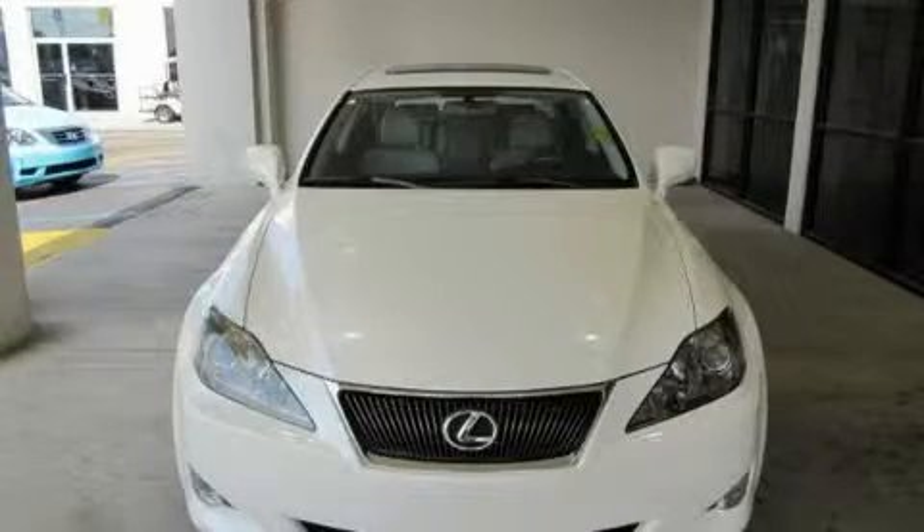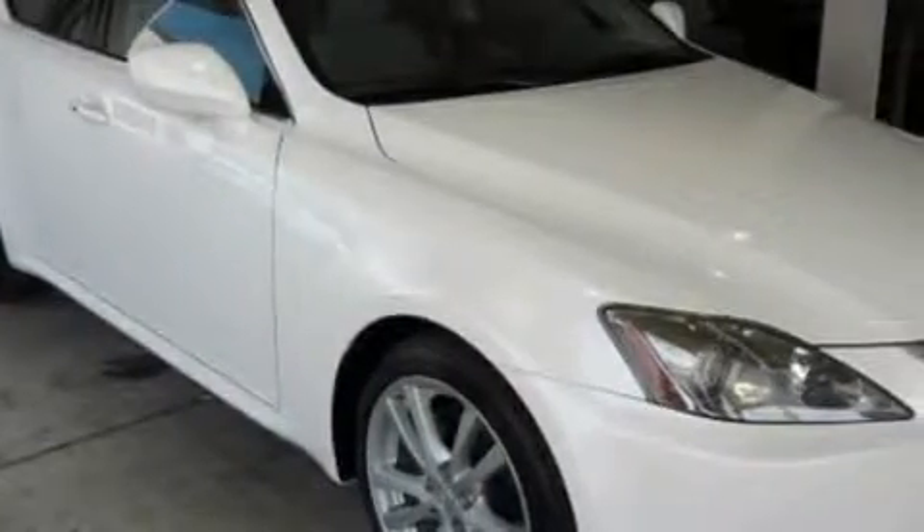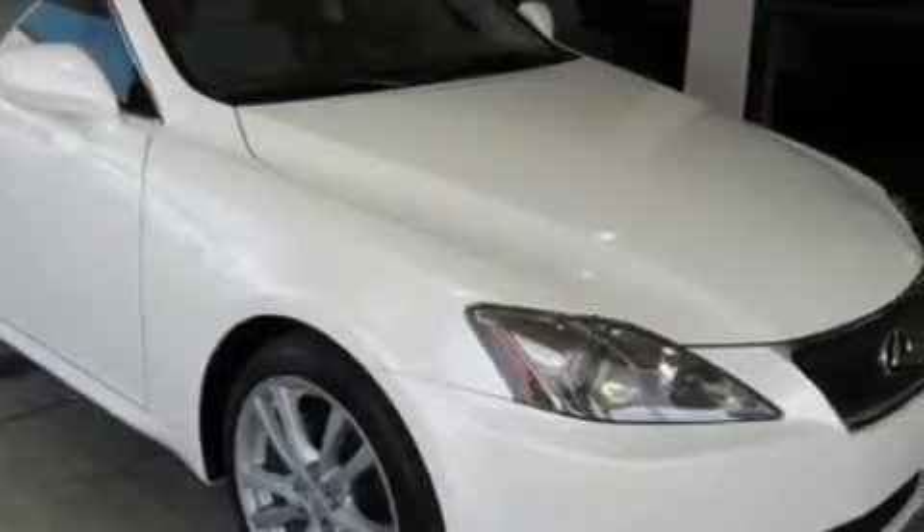This is a 2006 Lexus IS250, a luxurious package designed with the finest elements in mind. It has a 2.5 liter 6-cylinder engine and a 6-speed automatic transmission.